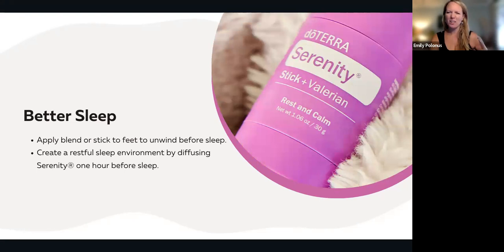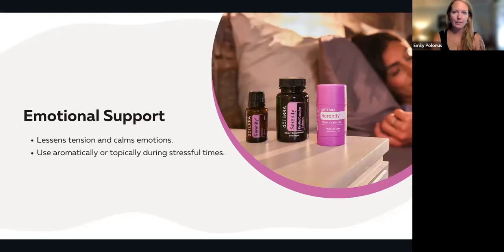I would only take the soft gels really when you're about to go to sleep. The stick can be used on the bottoms of the feet to unwind before sleep, and you can start using that an hour to 30 minutes before you sleep. For emotional support, serenity is going to be great for calming emotions and lessening tension. It's one of my favorites for anxious feelings.